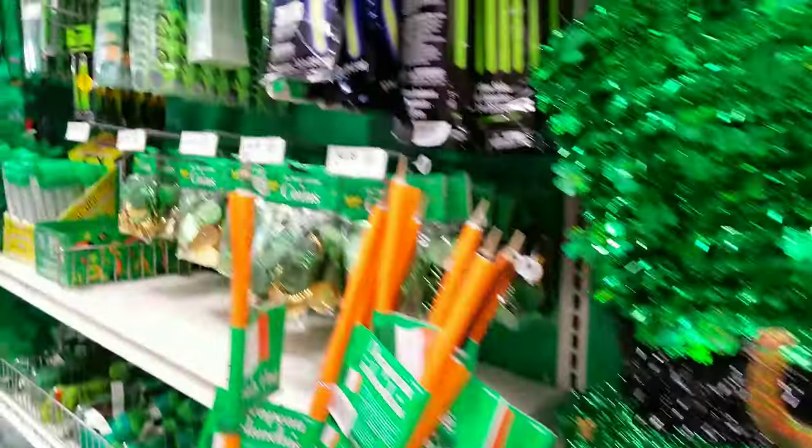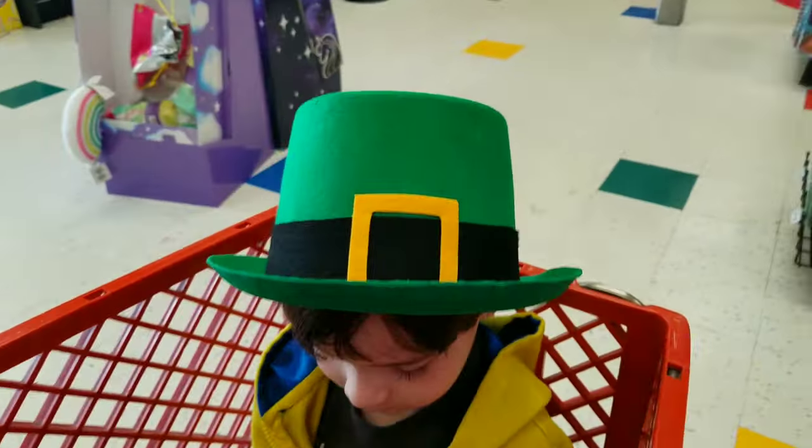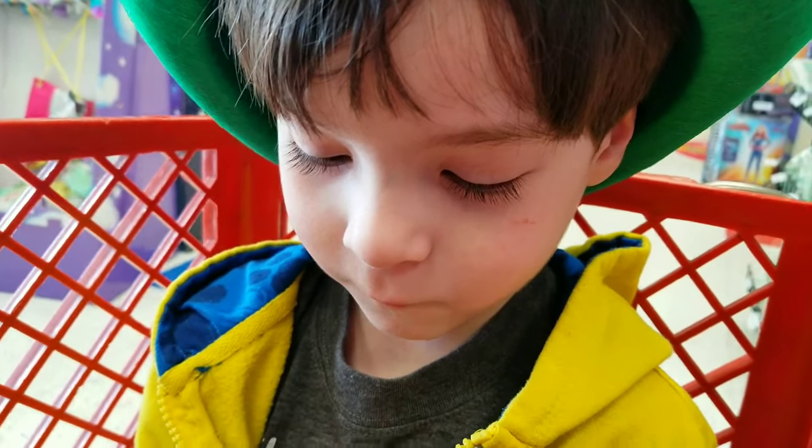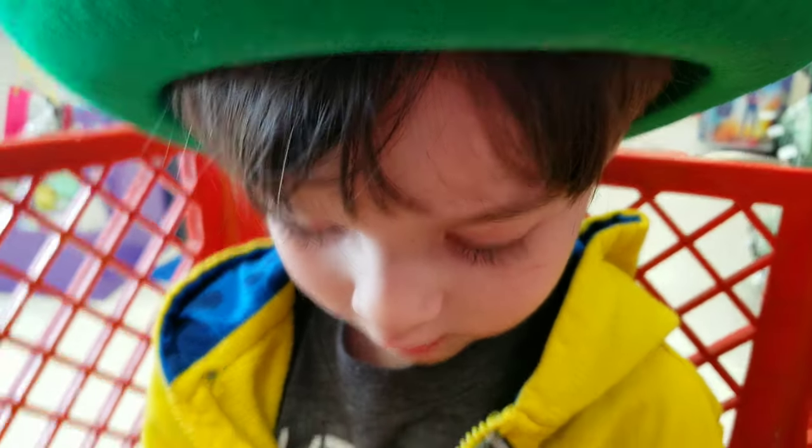Look at all this St. Patrick's Day stuff. Look at the wreath. Parade gear. Hey, I like your hat. Are you a leprechaun? No? I think so. You think so? Yeah.